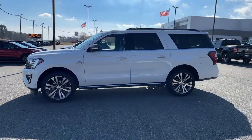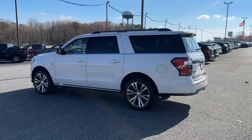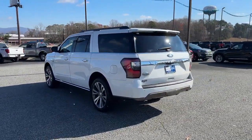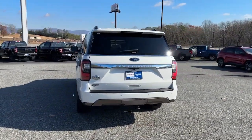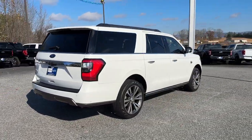Here's an awe-inspiring Ford Expedition Max, the premium full-size SUV with an extended wheelbase and enhanced cargo capacity. It packs a host of luxurious amenities plus increased head and leg room even in the third row.